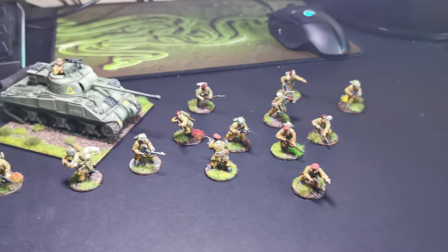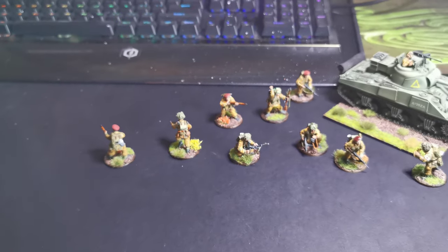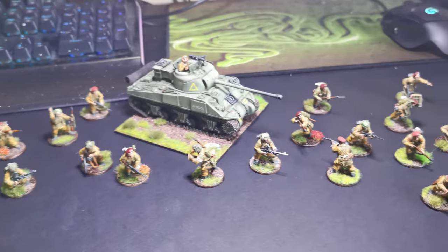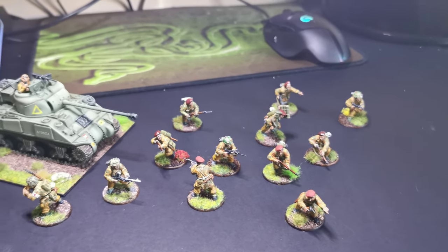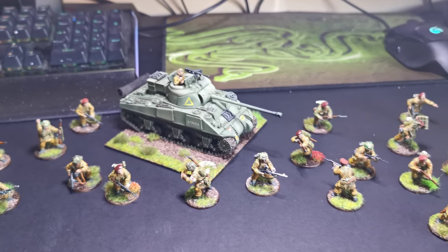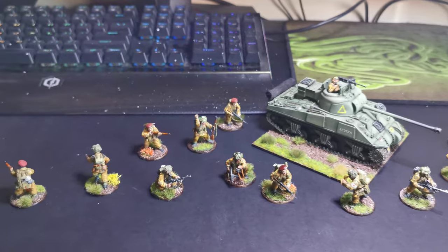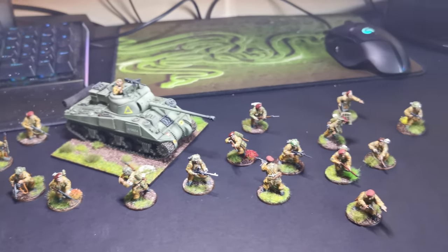Good evening and welcome to my latest hobby update. This is the First Airborne Division — British Airborne — and I've actually completed them. I have done the Firefly, but I'm pretty sure that doesn't go with the British Airborne; they didn't have armour support as far as I am aware.